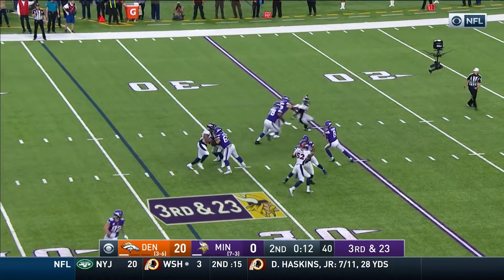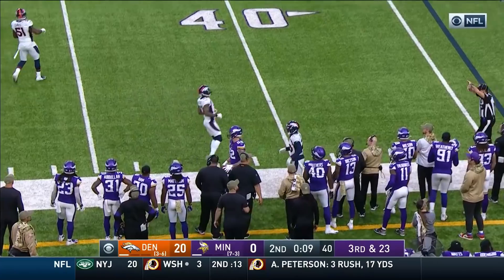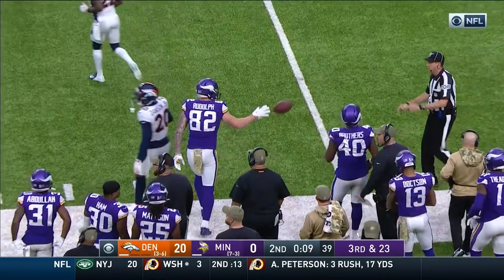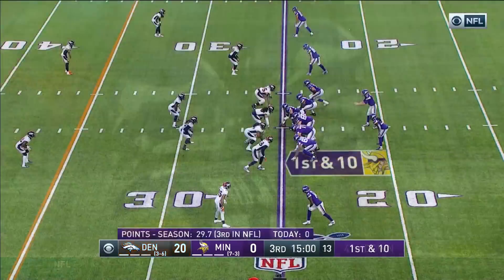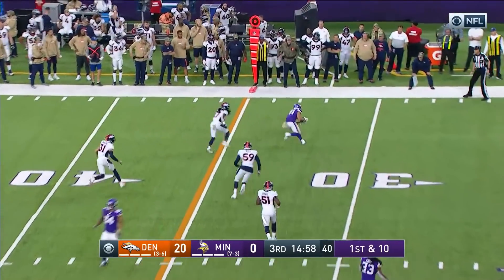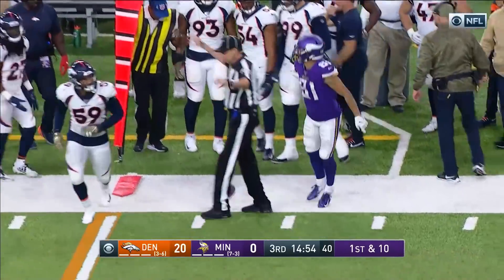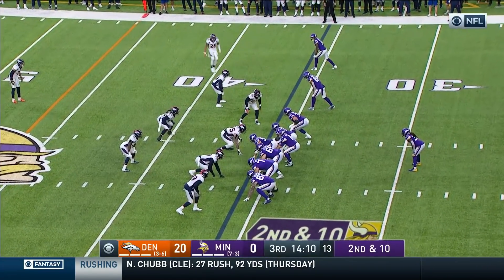Third down, 23 — they need the 43. They go outside, it's caught by Rudolph, bumped by Dawson, out of bounds there at the 40. I can't even imagine what he said to that team — he cannot be happy with the first half performance. B.C. Johnson, by the way, went over 1,000 yards in the first half.